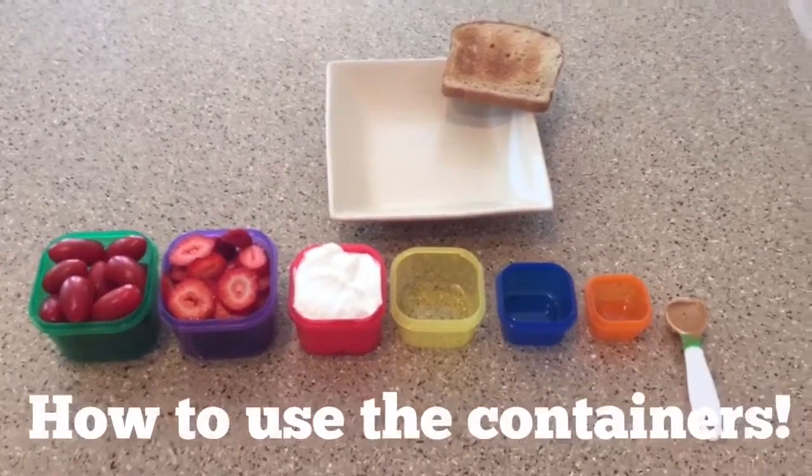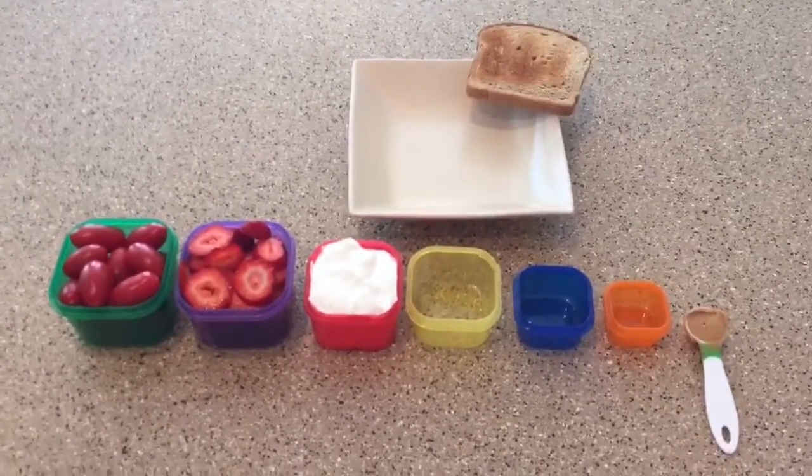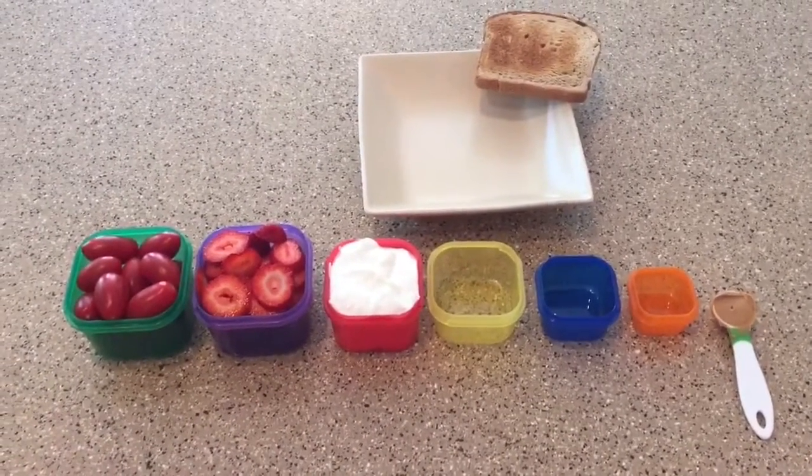Okay guys, we get a lot of questions about the containers, how they work, how we make meals out of them. A lot of people kind of overcomplicate it. So I wanted to show you the containers, what they look like, how we use them, and how we make a meal.